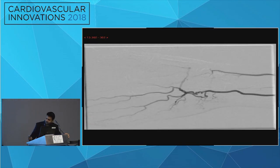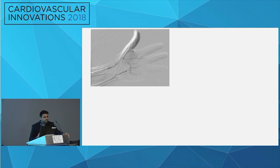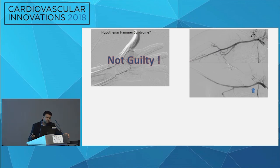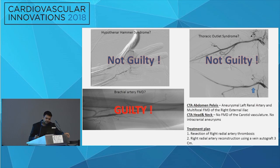Proceeding further distally, the ulnar artery had a corkscrew-like collateral appearance, and the radial artery was also occluded, which would make us consider hypothenar hammer syndrome. However, angiogram of the contralateral side showed similar findings, suggesting a congenital anomaly. He also had no history of vibratory tool use associated with hypothenar hammer. Thoracic outlet was possible but compression was mild with no post-stenotic subclavian aneurysm. We concluded this was most likely brachial artery fibromuscular dysplasia. CTA also showed right external iliac artery FMD and a left renal artery aneurysm.